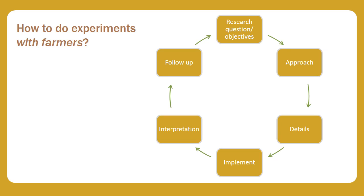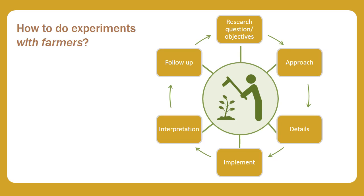Farmers can be involved in every one of these stages. In this and subsequent videos, I'm focusing on what working with farmers means for experimental design — that is, primarily these two steps.